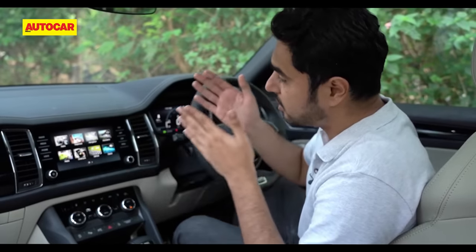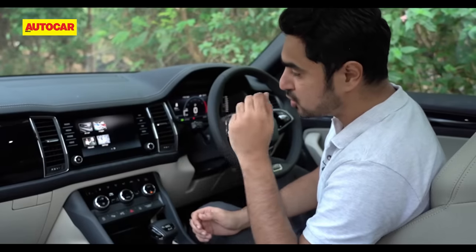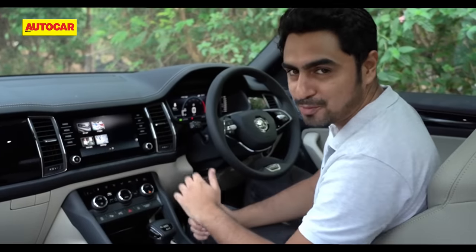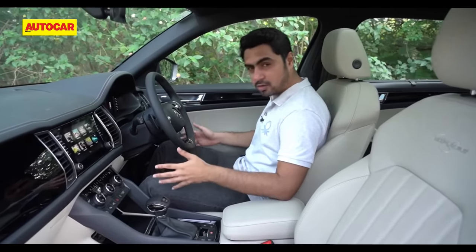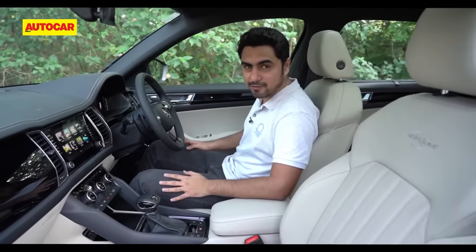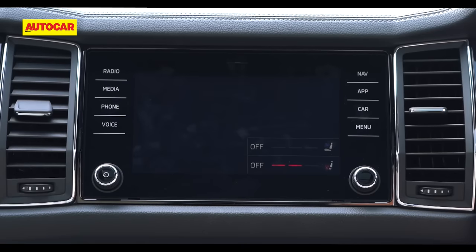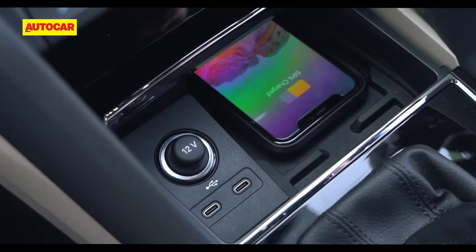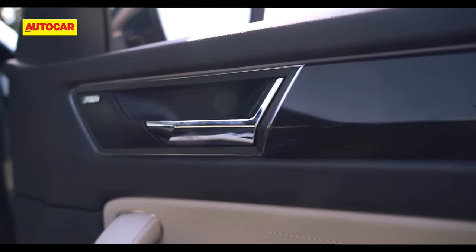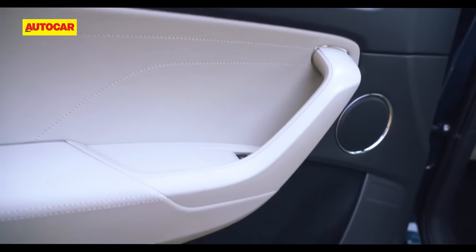The system gets inbuilt navigation as well as wireless Android Auto and wireless Apple CarPlay. Thankfully, Skoda has also offered a physical volume knob. The front seats are really broad, comfortable and accommodating to even the widest of frames. Both driver and passenger get three memory options, plus ventilation and heating functions. There's also wireless charging for your mobile phone and a new 12-speaker Canton sound system which replaces the previous 10-speaker unit — likely to keep most music lovers happy.